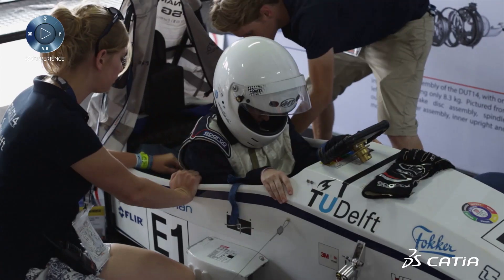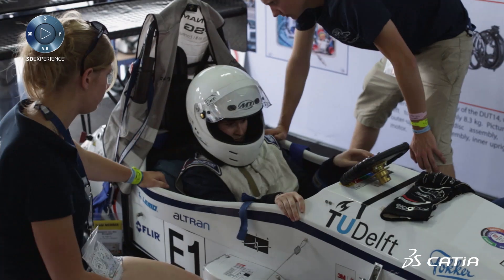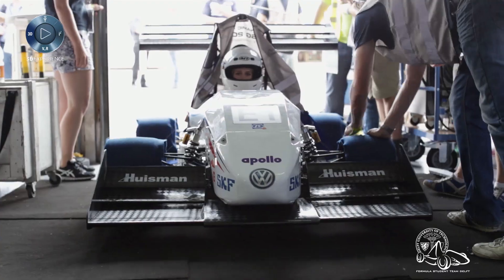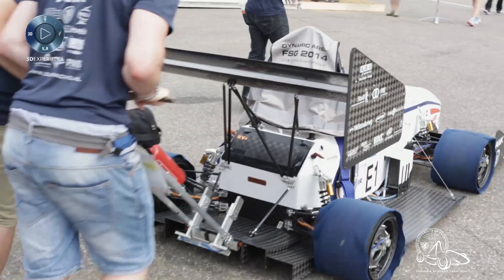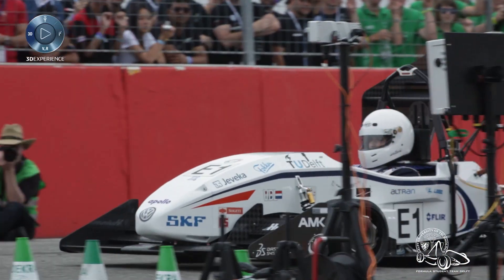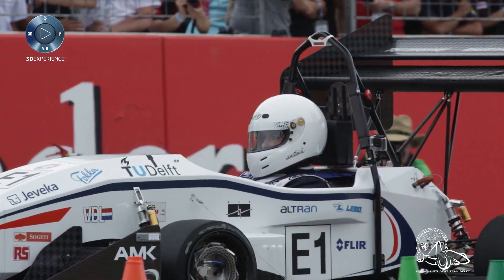We're at the start of the biggest test of the entire competition. It's the last race day — it's the endurance. 450 points are at stake. Right now we're decently happy about how the car is performing. She did pretty well, especially on skid pad where we actually got a record in Formula Student, and autocross is doing pretty well — it's second place. So we're actually starting last on the endurance. We have a clean track, good conditions, and we're hoping to do the best we can.